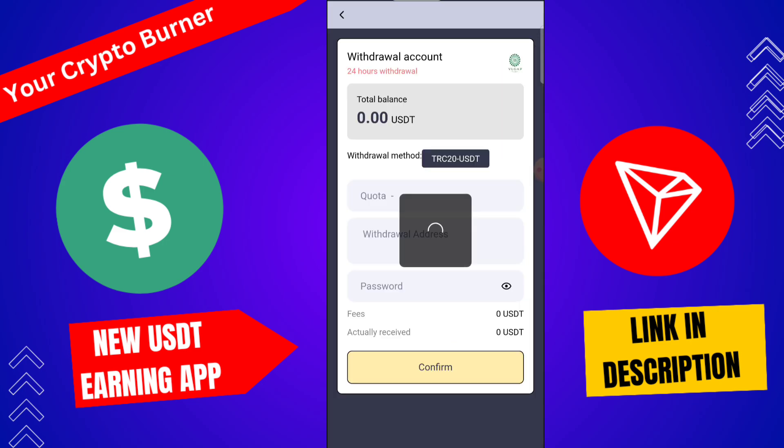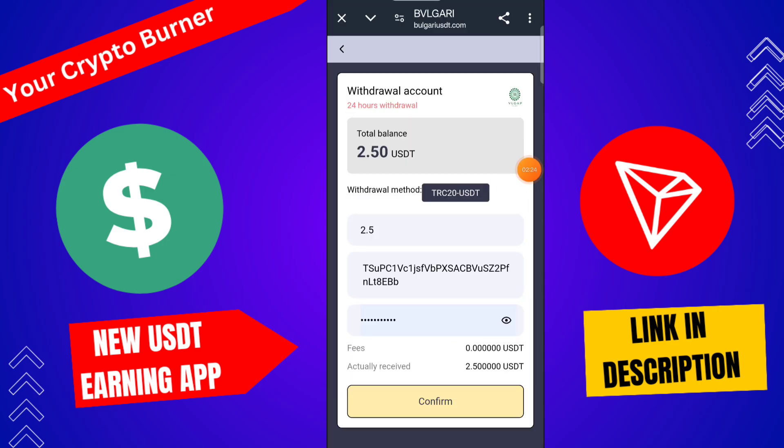Then click here to withdraw. Type here 2.5 USD, select TRC20 USDT, then type your password, then click here to confirm. After this, your withdrawal is successfully completed.